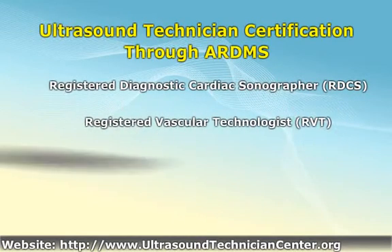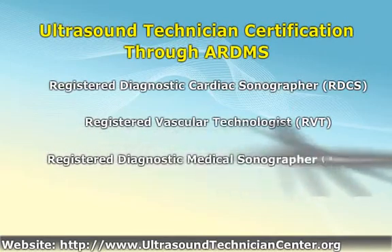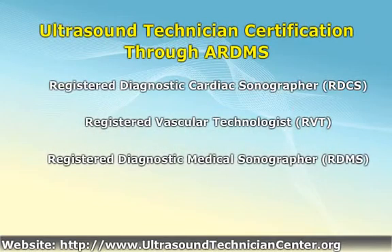The ARDMS offers candidates the opportunity to earn the Registered Diagnostic Cardiac Sonographer certification to those who pass sonography principles and instrumentation and one of adult echocardiography, pediatric echocardiography, or fetal echocardiography. Those seeking the Registered Vascular Technologist credentials must pass the sonography principles and instrumentation examination as well as one in vascular technology.